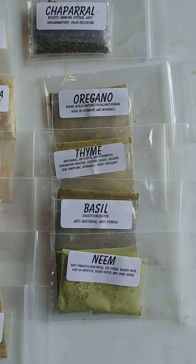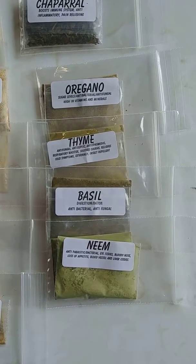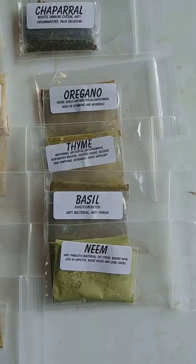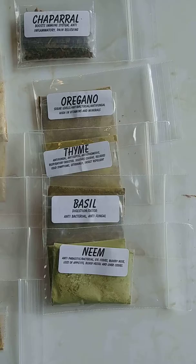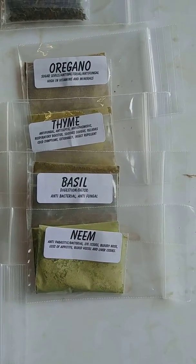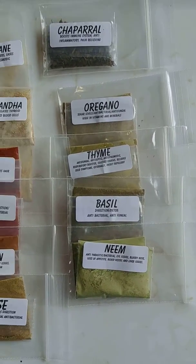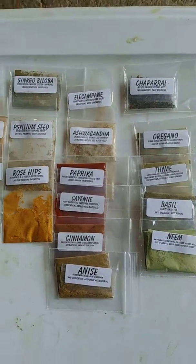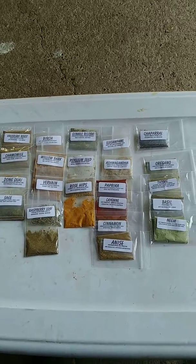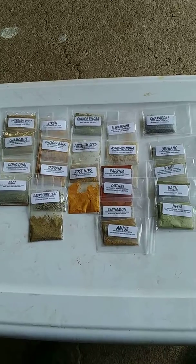Chaparral for the lungs, and then a common thread I'm finding this winter: oregano, thyme, basil, and not as often neem — but she reacted really strongly to that. These are antiviral, antifungal, with lots of good things in deep green herbs — healthy, and also helps with circulation. So we'll see how she does on this mix. That's Misty's first mix, February 8, 2019.